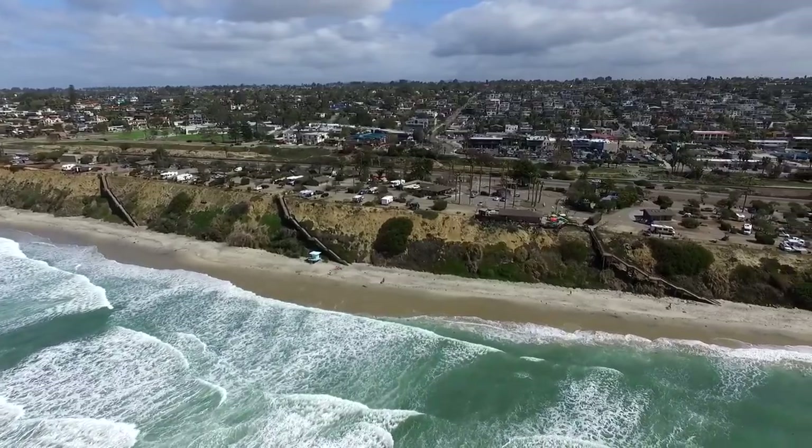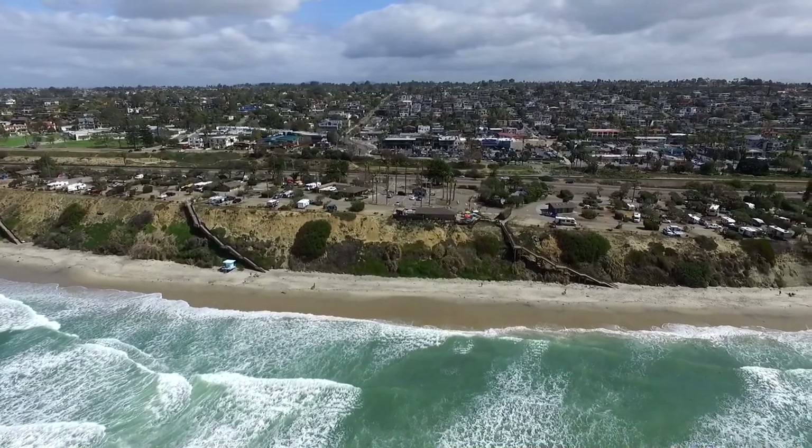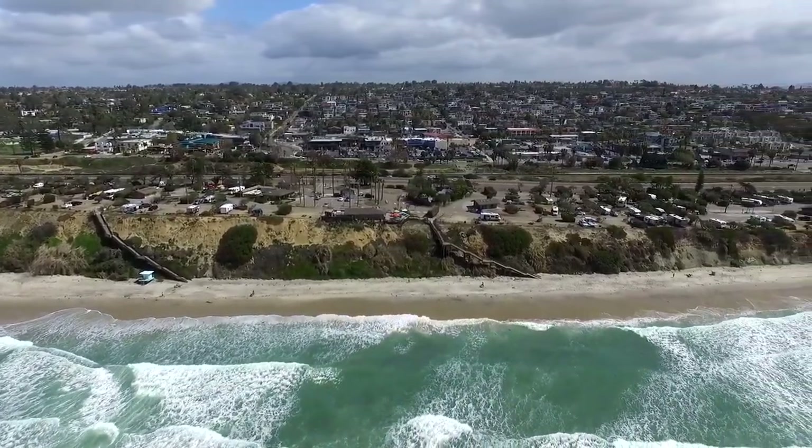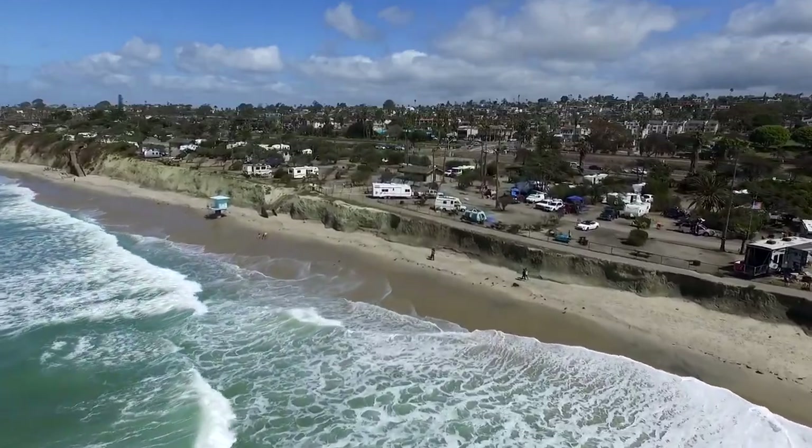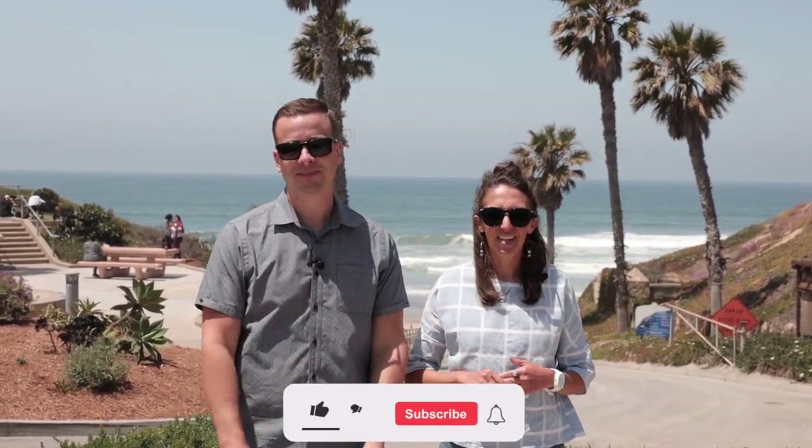If someone's considering Solana Beach but pricing or availability is tough, I would say head a little bit north to Cardiff. Cardiff has a really similar small, tight-knit community feel with a lot of vibrancy in small businesses and a walkable lifestyle. It's literally the next city north in Encinitas, so I'd definitely recommend that — all of Encinitas is great, but Cardiff in particular. If you're looking to buy or sell anywhere in San Diego County, contact us at info@bestlifehometeam.com, and if you found this video helpful, hit that subscribe button and join our Best Life community.